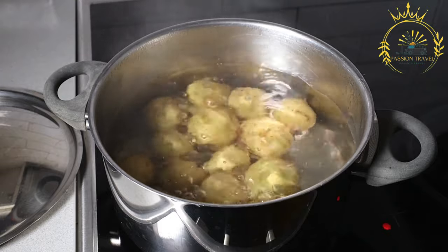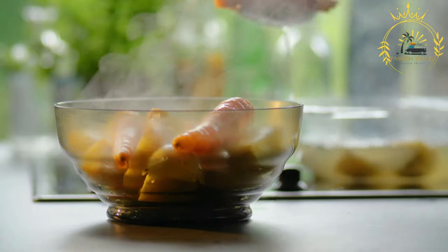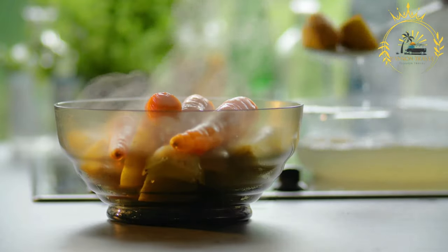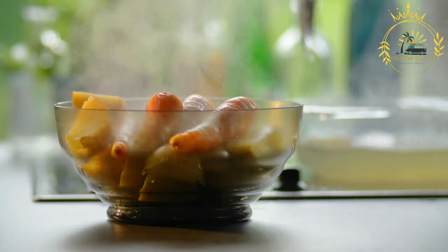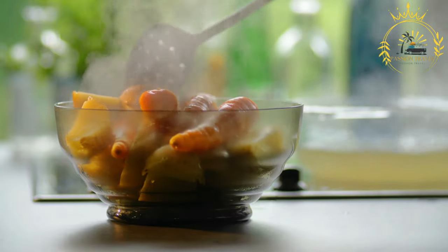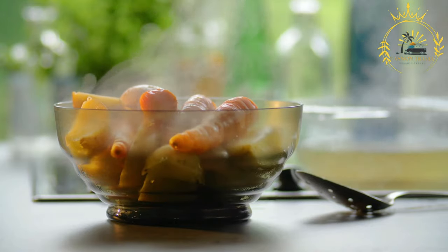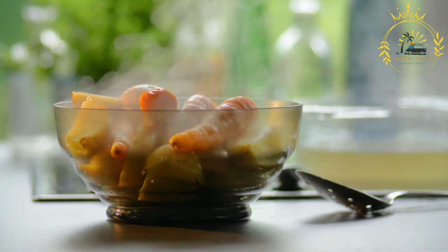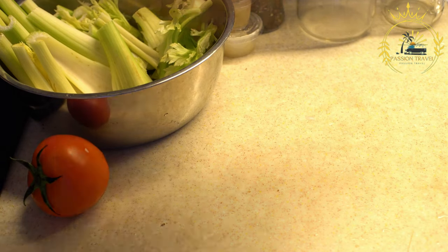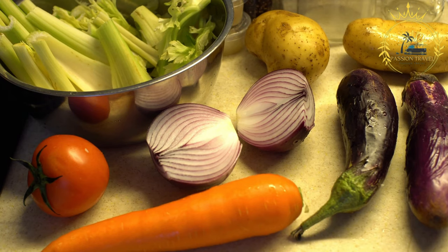To make reysals, potatoes are boiled until tender, then cooled and diced into bite-sized pieces. Pickles and carrots are finely chopped and added to the potatoes, along with finely diced onions and sliced hard-boiled eggs. The salad is then dressed with mayonnaise and gently mixed together until all ingredients are well-coated. Reysals can be seasoned with salt, pepper, and other herbs and spices. Some variations may also include ingredients like apples, peas, or cooked meat.